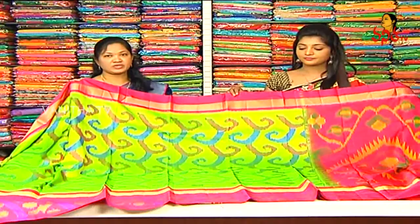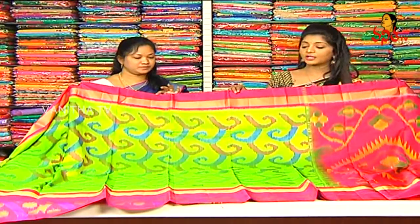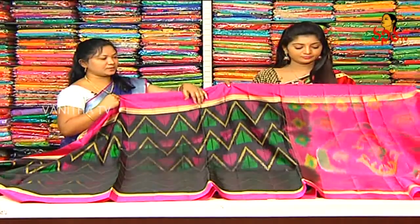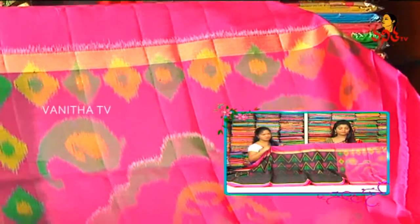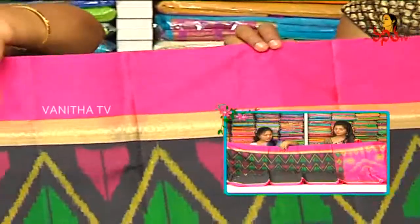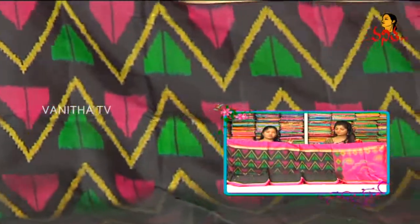We can continue with the price — the price is 7,952 Rs. We can get a combination with each one: black and pink color, green and yellow color, and green and pink color.